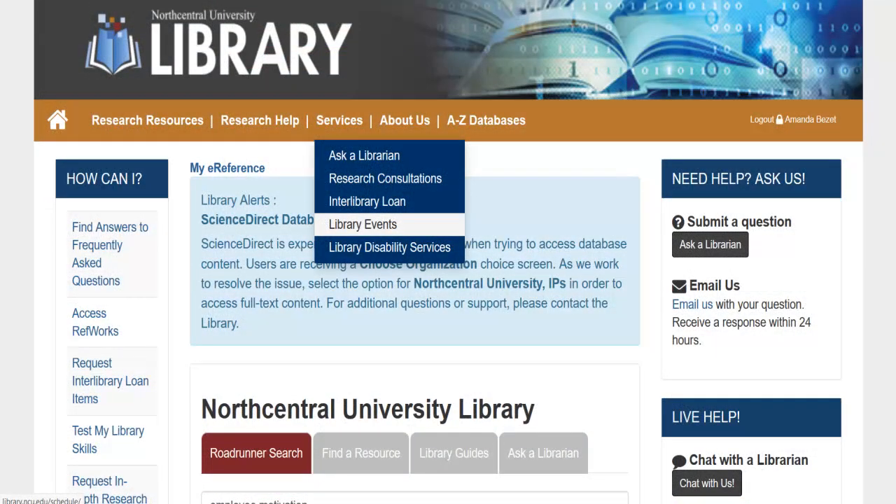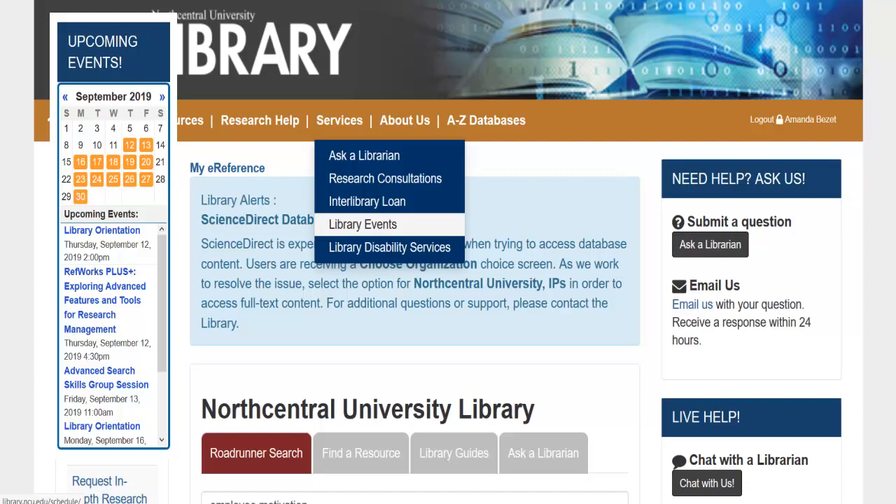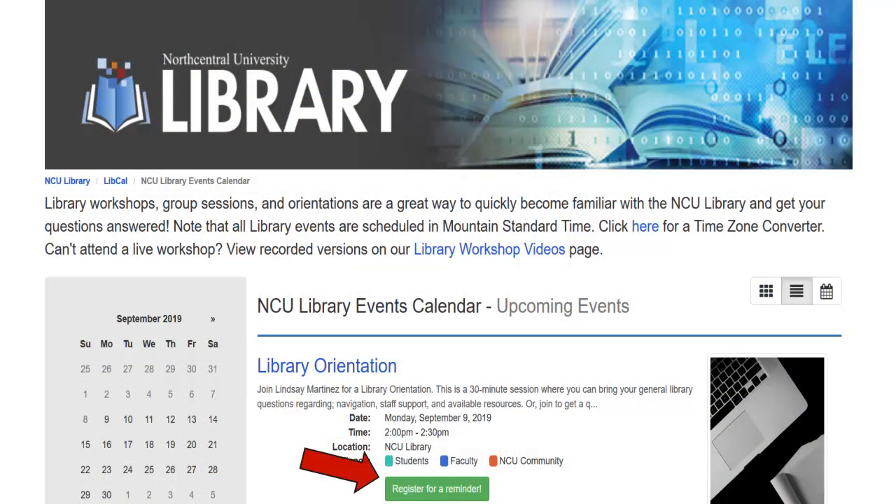Library events, including group sessions, office hours, and workshops, may be found on the calendar widget in the lower left, or by going to the Services drop-down menu and selecting Library Events. Click on the green buttons to register for scheduled library events.